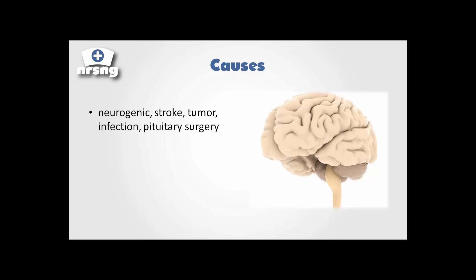Some of the causes for this are going to be neurogenic — it can be a stroke, tumor, infection, or pituitary surgery. Our pituitary gland is located right under here in this area. Neurogenic could just be idiopathic — it just occurs and happens. It just stops secreting. With stroke, as the brain tissue swells, it puts pressure on our pituitary gland and prevents it from working as it should. We could have a pituitary tumor, infection, or pituitary surgery.